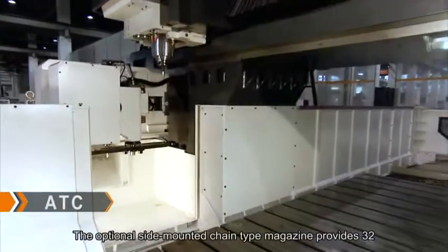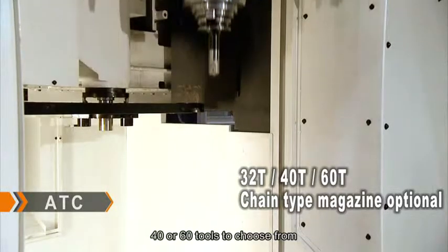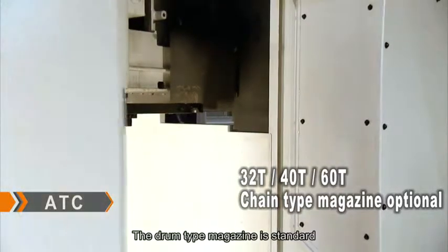The optional side-mounted chain type magazine provides 32, 40, or 60 tools to choose from. The drum type magazine is standard.